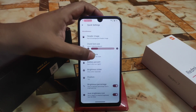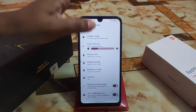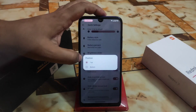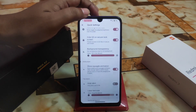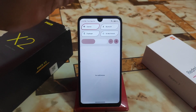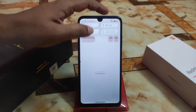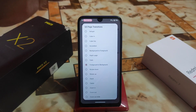Then we have quick settings — battery style can be changed with icon options for portrait and landscape. Position of the brightness slider can be changed, and you can select to show it always. The brightness percentage is available in that as well, which is really cool.